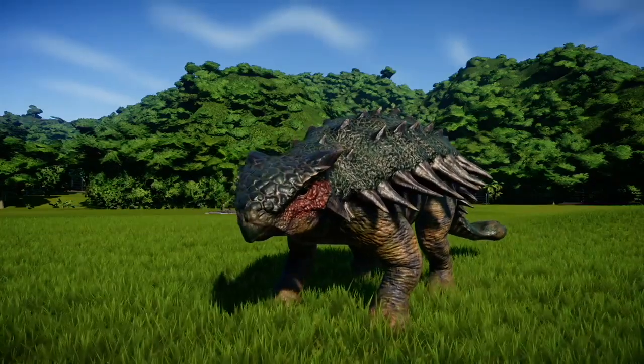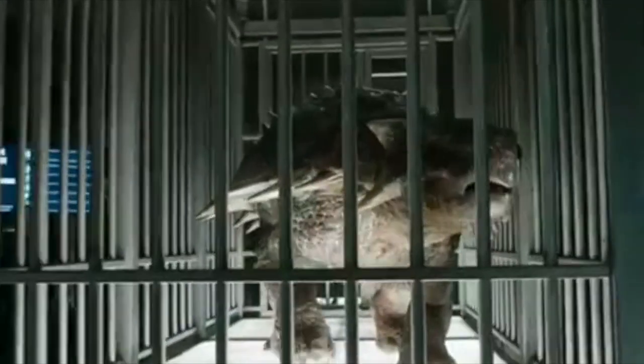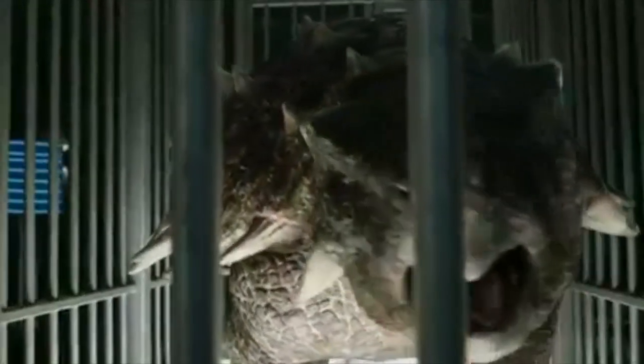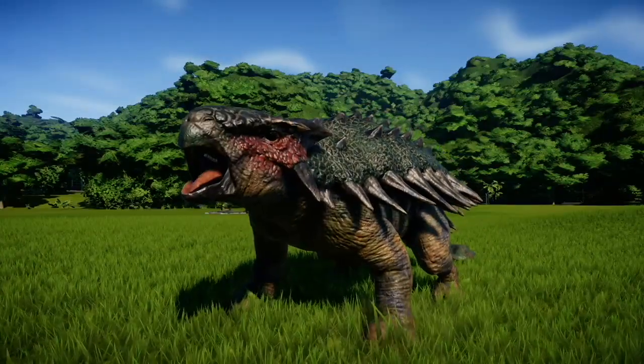So today we'll be breaking down the Jurassic Park and Jurassic World Ankylosaurus, and how exactly the InGen scientists recreated this titanic tank. Without further ado, let's dive in!